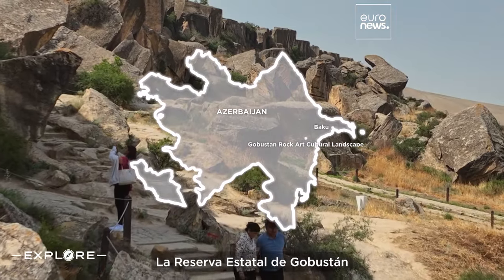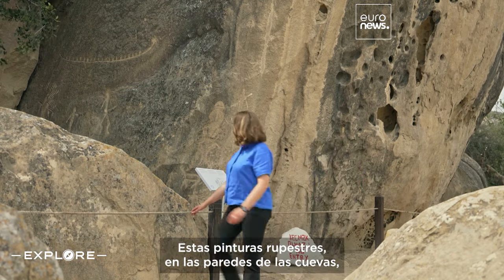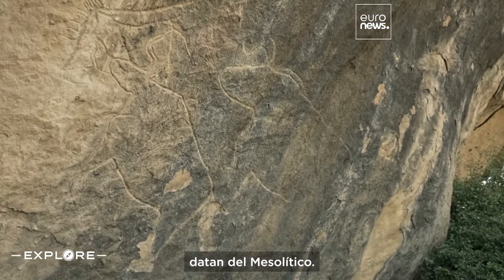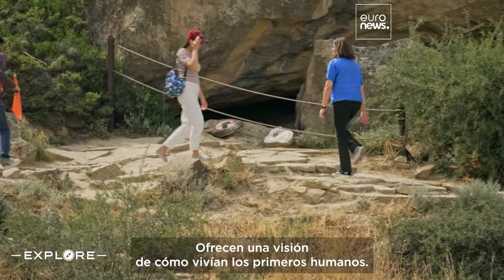Gobustan National Historical and Art Reserve is home to an astonishing 7,000 petroglyphs. These paintings, left on the walls of cave dwellings, date back to the Mesolithic era. They offer a glimpse into how the earliest humans lived.